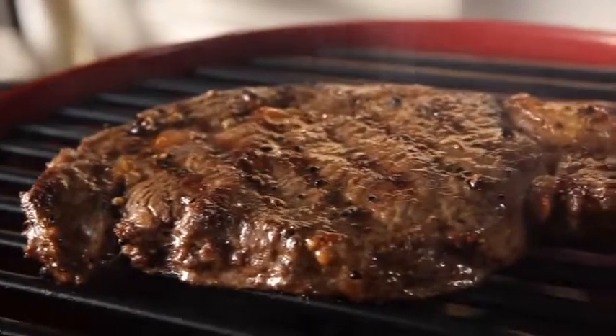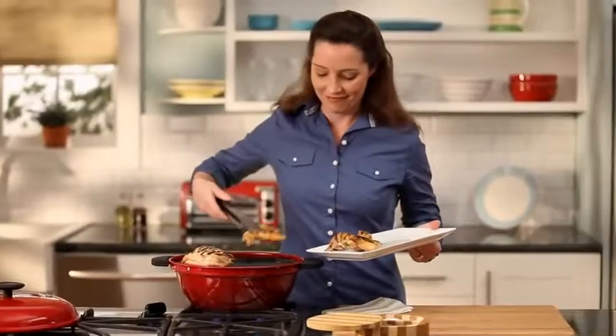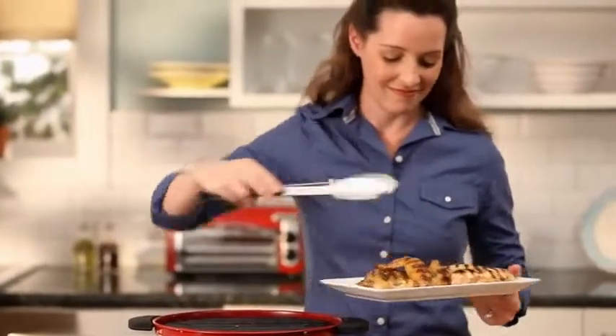Imagine sizzling steak, tender chicken, spicy shrimp kebabs — anytime, rain or shine. Flame-grilled burgers and dogs, even pork chops, with no hassle and no mess.